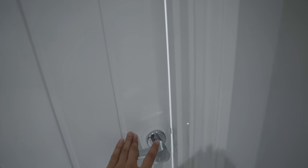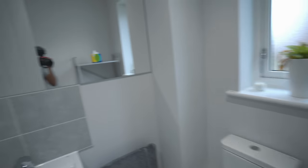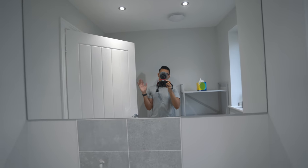If we go left out of my office we have my downstairs bathroom. There's a massive old mirror in here that I really love — it makes the bathroom look really big.